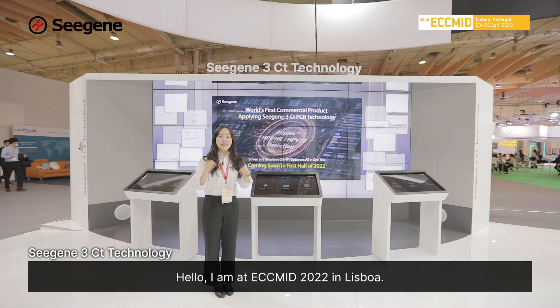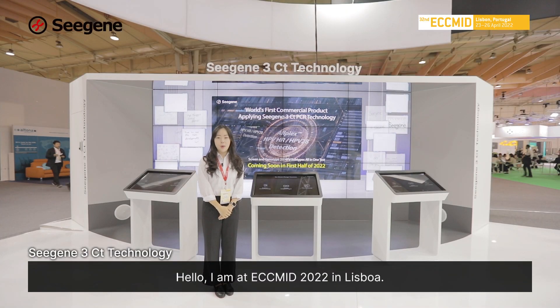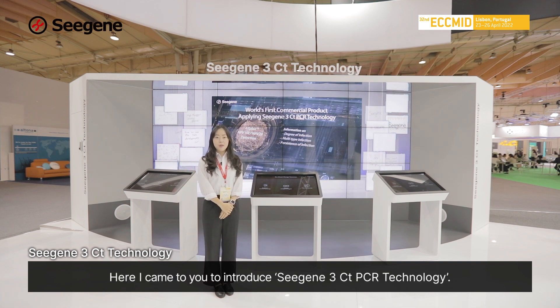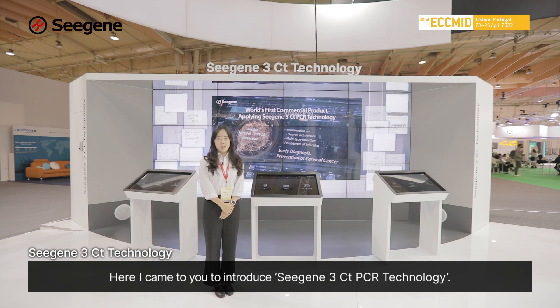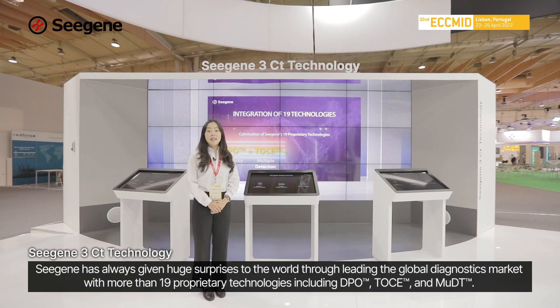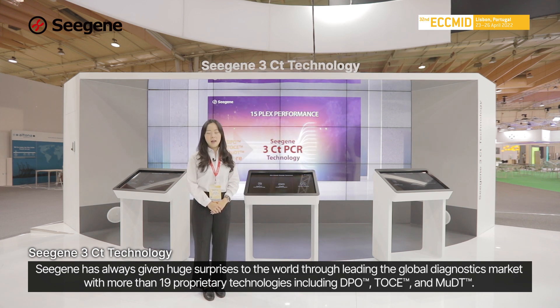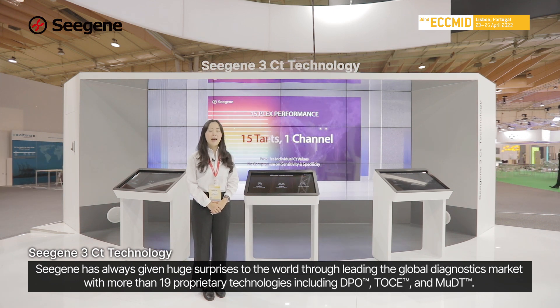Hello, I'm at ECCMID 2022 in Lisboa. I'm here to introduce CISUN's 3CT PCR technology. CISUN has always given huge surprises to the world through leading the global diagnostic market with more than 19 proprietary technologies, including DPO, TOS, and MUDT.